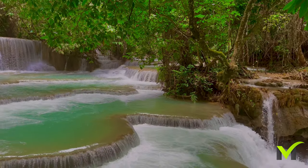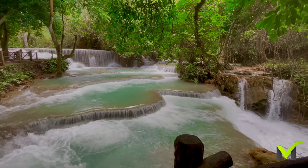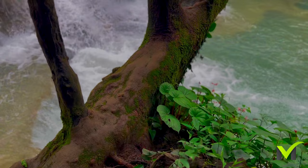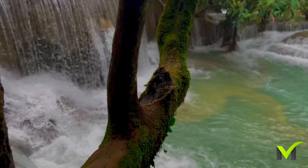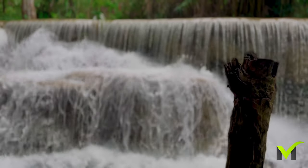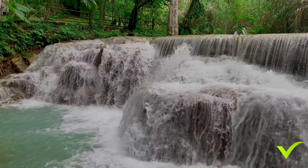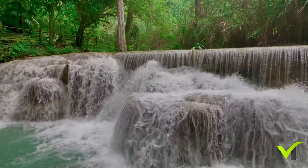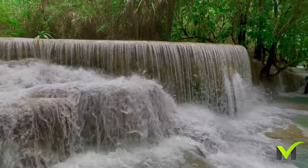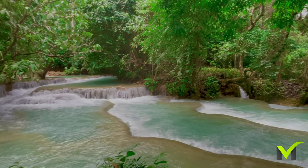The third swimming area is located closest to the main waterfall. Here you will find several small waterfalls and cascades that gracefully pour into the pool.